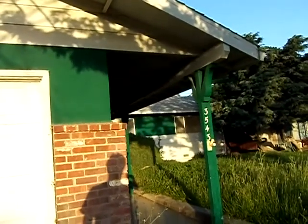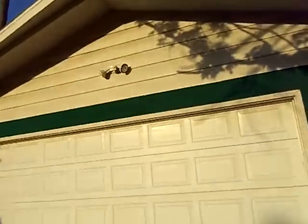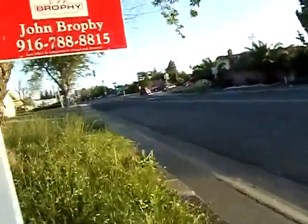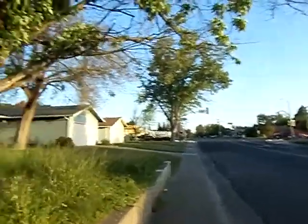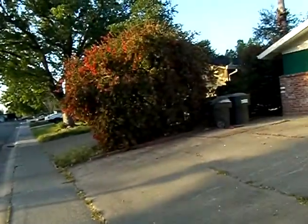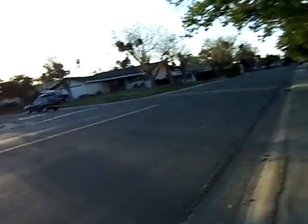This is 3543 Southport in the Rosemont neighborhood. It's a little close to Kiefer — one, two, three houses down. It's an REO on Southport Drive, which is one of the main drags through the project.